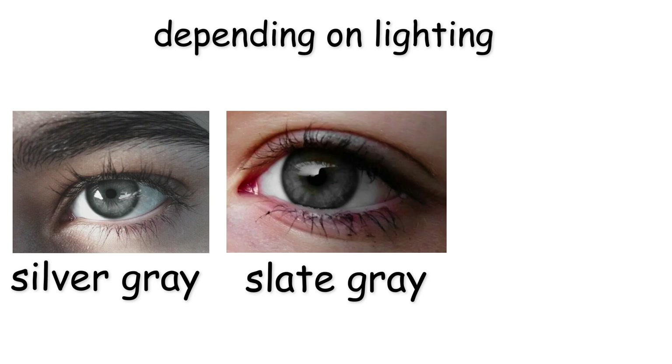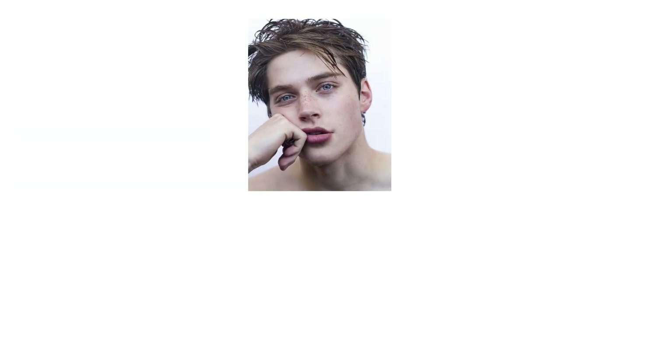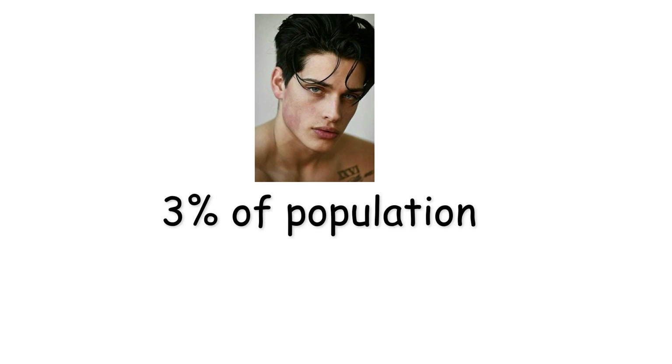Depending on lighting, gray eyes may appear silver, slate, or even slightly green. This wide dispersion gives them a cool, stable appearance that often feels calm or unreadable. Found in less than 3% of the population, gray eyes are considered subtle, striking, and enigmatic.